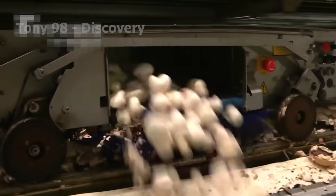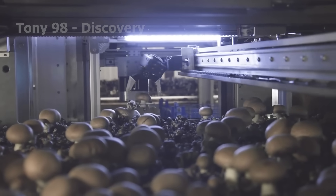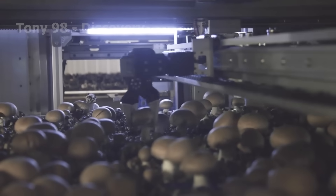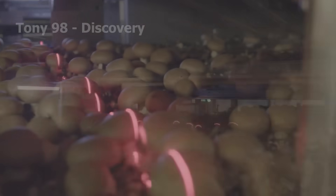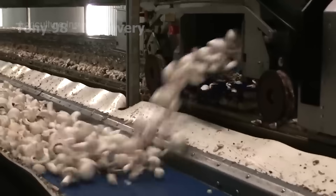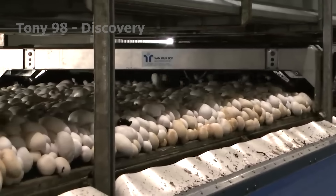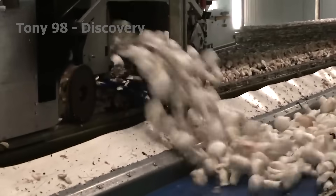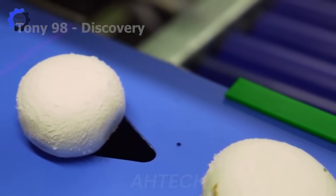Advanced technologies have enabled US farmers to produce over 8.889 million pounds of mushrooms annually. Sharp blades trim the base to ensure the caps and stems remain intact. After trimming, the mushrooms are sent along conveyor belts to an automated sorting system with advanced sensors. Mushrooms that meet quality standards are sent to the packing area.